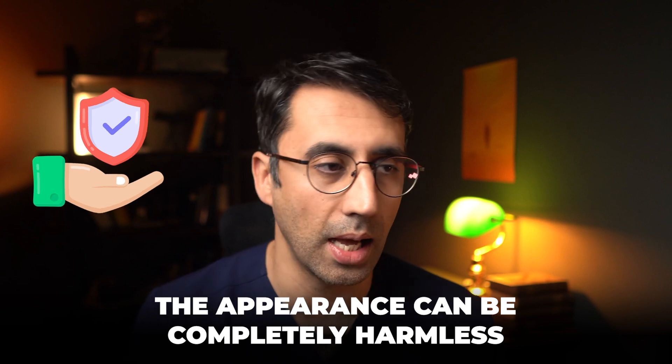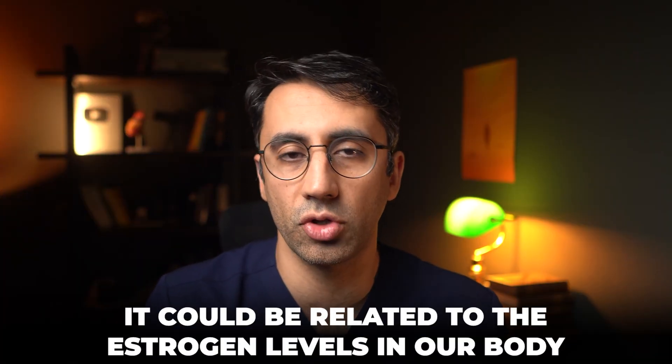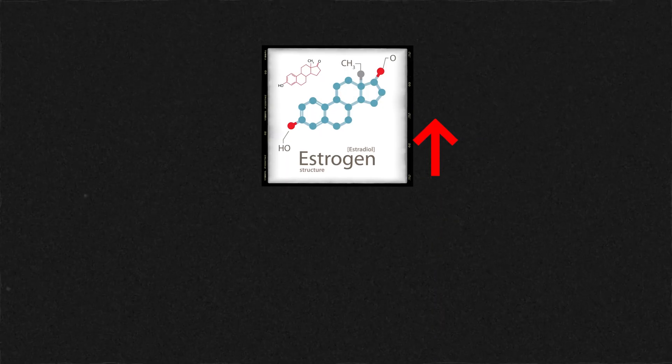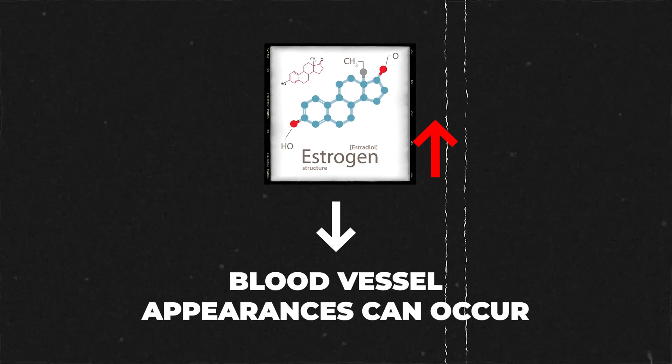People who have liver problems or liver cirrhosis tend to have more of these spider nevi blood vessels, but the appearance can also be completely harmless. It can be associated with using the combined contraceptive pill or when people get pregnant, so there are thoughts that it could be related to the estrogen levels in our body.